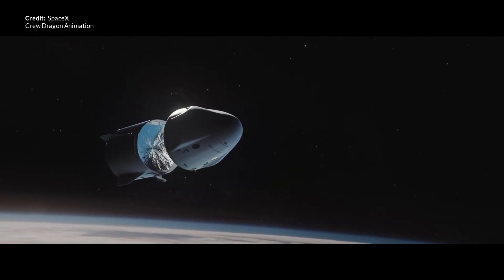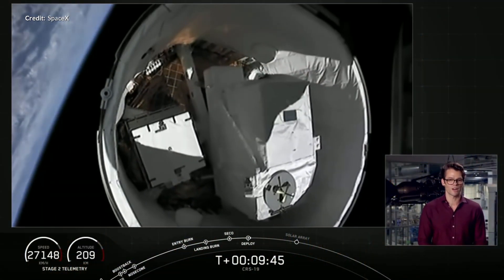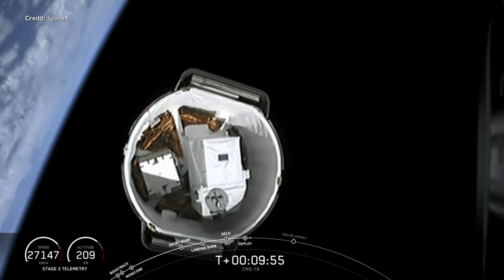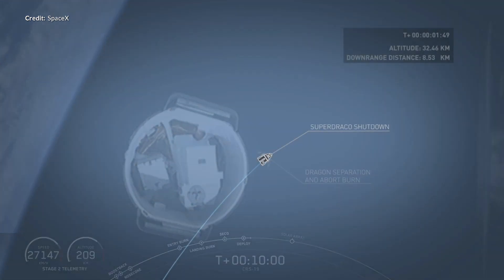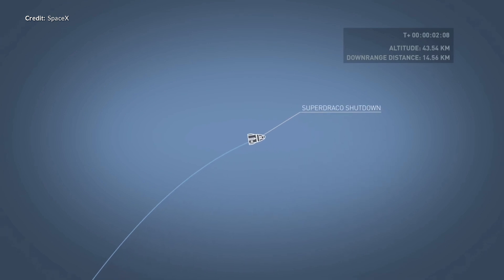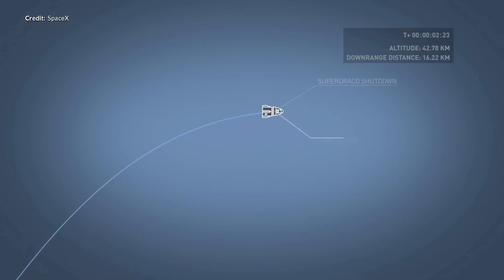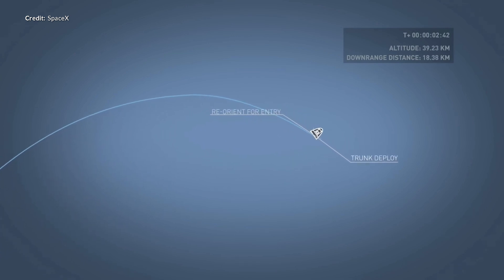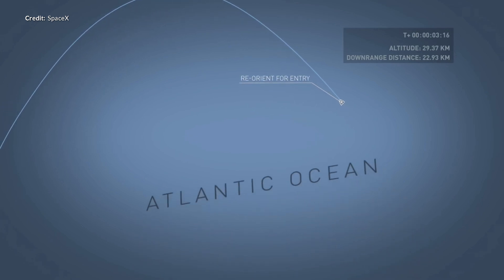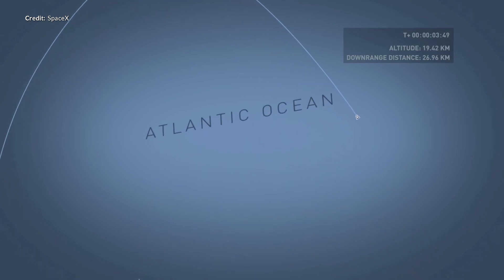The trunk segment always burns up, so it's a single-use component. It would also normally carry some cargo that doesn't need to be pressurized within the capsule itself, as we can see from other cargo delivery missions. At the Crew Dragon's peak altitude in the abort test, this trunk segment will separate away and essentially be discarded to crash in the ocean. Once this section is removed, the Crew Dragon capsule will naturally flip over so that the heat shield area is facing downwards.